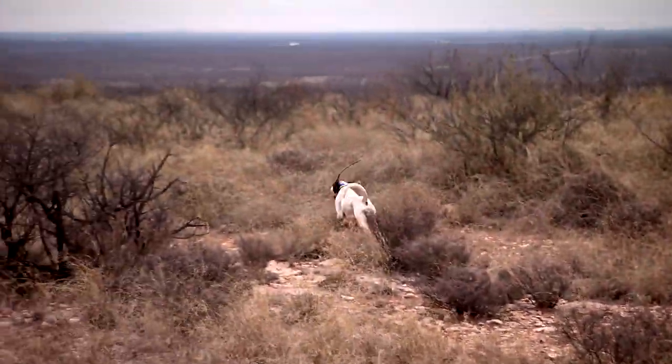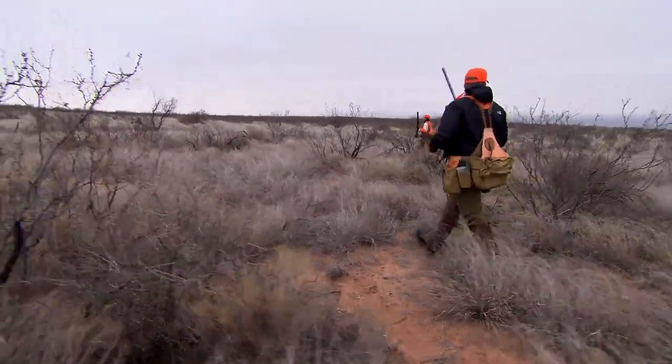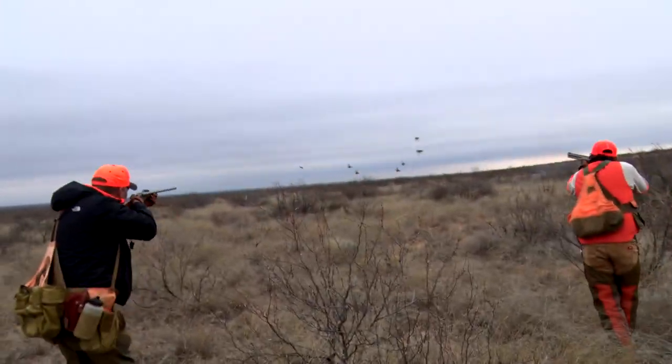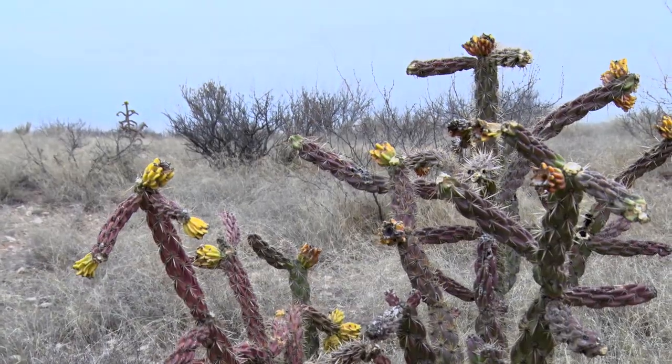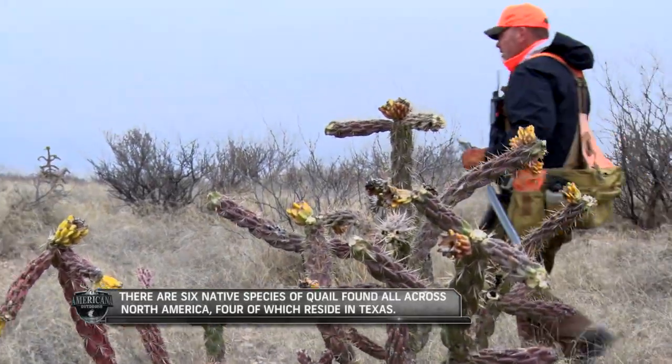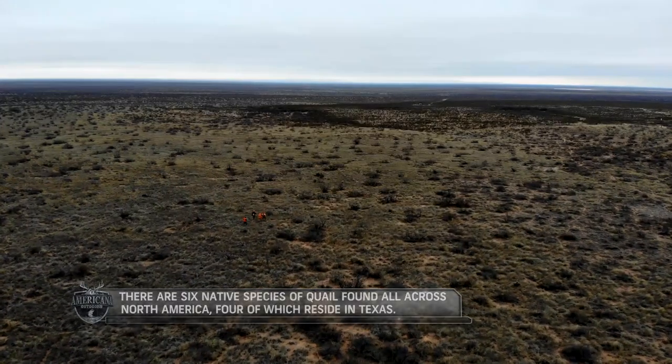They are a species that prefers to run, as opposed to a bobwhite — what most people think of when quail hunting — a covey species that sits tight and holds well for dogs. Generally not the case for blue quail. They prefer to run and they'll give a dog and a hunter fits out here. They're a very challenging kind of game bird. And those of us that I call Blues Brothers, we respect them for what they are and we enjoy hunting them.